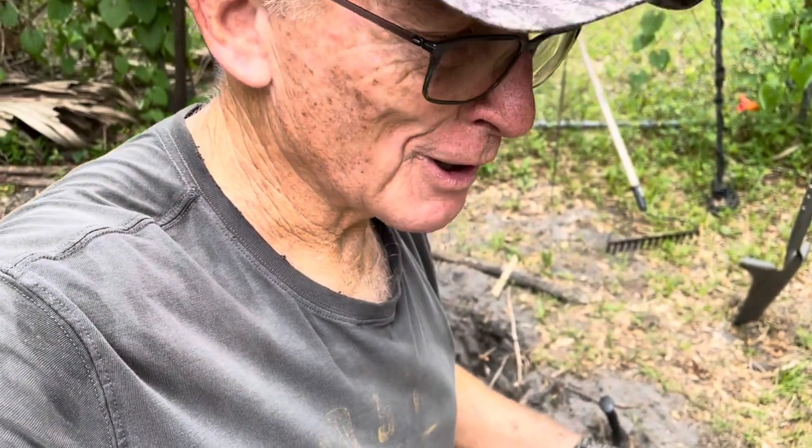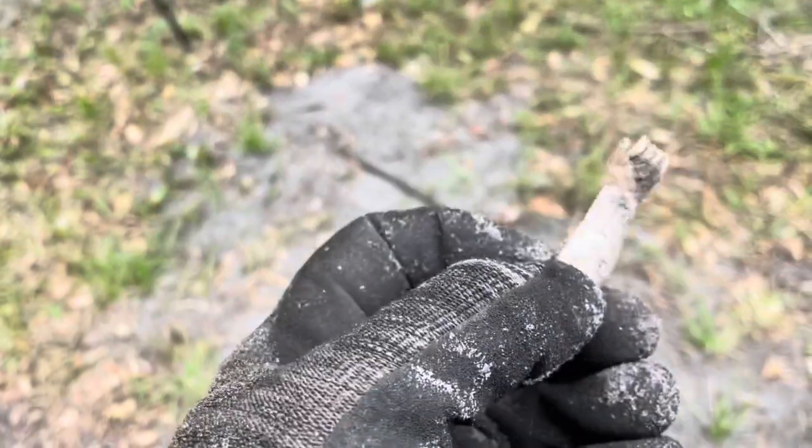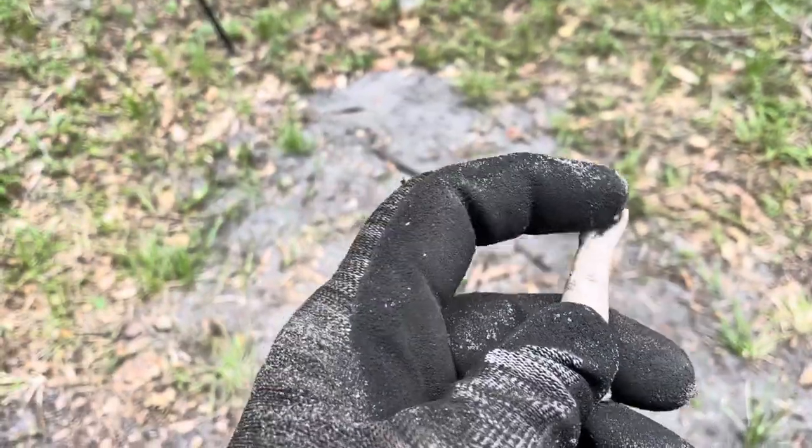We were going to close up the hole, but we decided to keep going a little bit more. And look what we found - a hand of that ceramic doll. That's kind of cool.